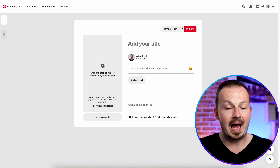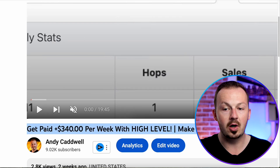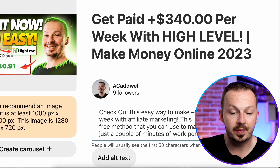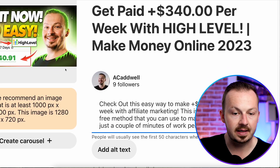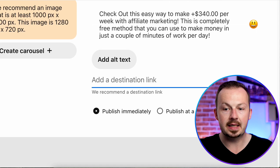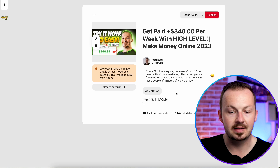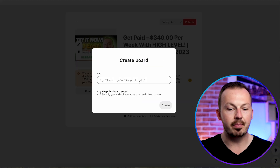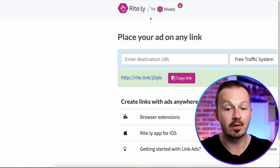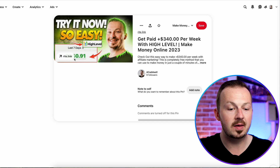Go to a social media website — you can use Facebook, Instagram, Twitter, or TikTok — but one of the best and easiest for this is Pinterest. Click 'Create a Pin' and upload the thumbnail from the video. For the title, use the exact same title from the YouTube video — copy and paste it. In the description, write something like 'Check out this easy way to make $340 per week with affiliate marketing.' In the destination link, paste the Ritely embedded video link. Create a board named something like 'Make Money Online' and create a few of these pins per day.